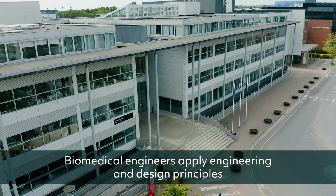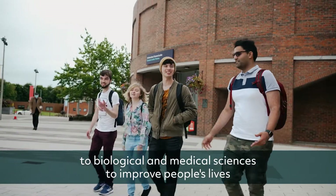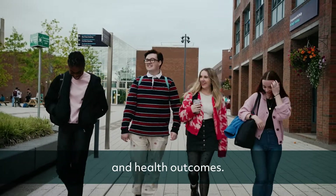Biomedical engineers apply engineering and design principles to biological medical sciences to improve people's lives and health outcomes.